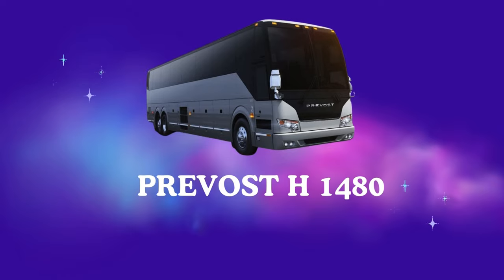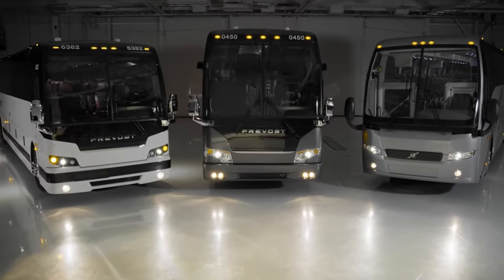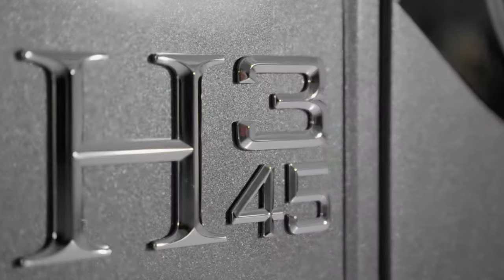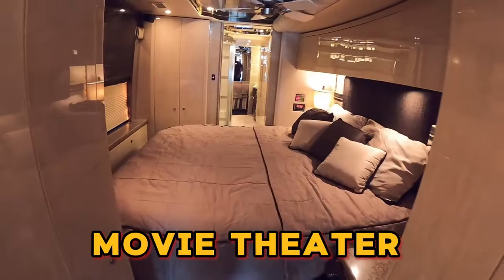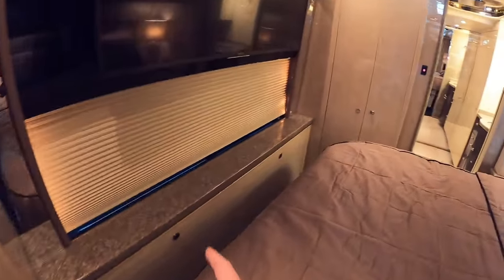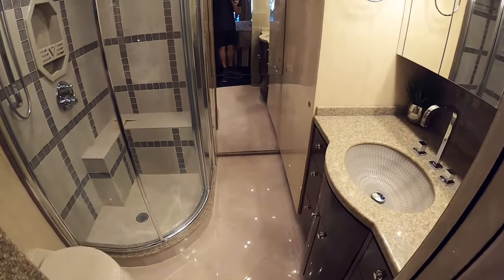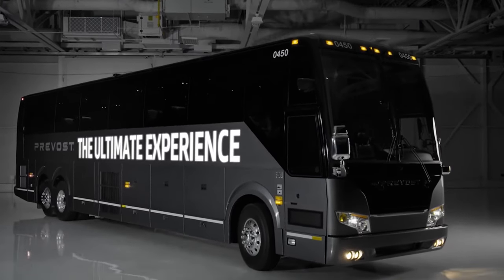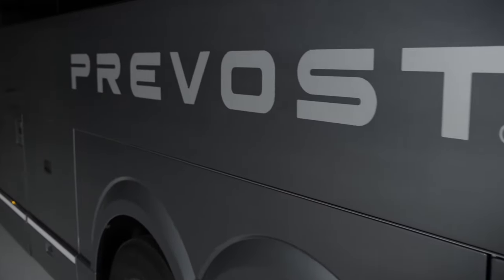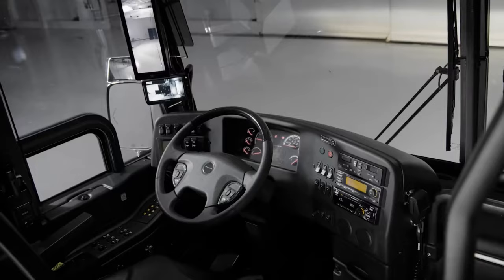Number 3: Prevost H-1480. Prepare to enter the realm of bespoke luxury with the Prevost H-1480. This $2.2 million masterpiece is like a blank canvas for your wildest RV dreams. Think Italian artisans handcrafting your custom interiors, a private movie theater for in-house premieres of your latest home videos, and a spa bathroom that'll make you forget you're on wheels and swear you're at a 5-star spa. This ain't just an RV — it's a rolling monument to opulence, a testament to the fact that money can buy happiness, at least if that happiness involves a massage therapist on call and a movie theater bigger than your living room.